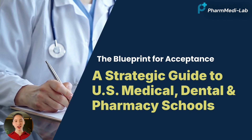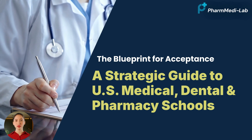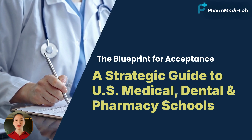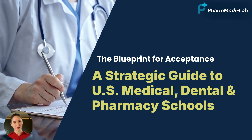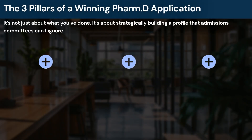So today we're here to cut through the noise. We're replacing rumors with data and vague stories with real, actionable strategy. Pay close attention — we're about to reveal the complete blueprint for your acceptance. Let's draw the blueprint, starting with the roadmap to a US PharmD program.